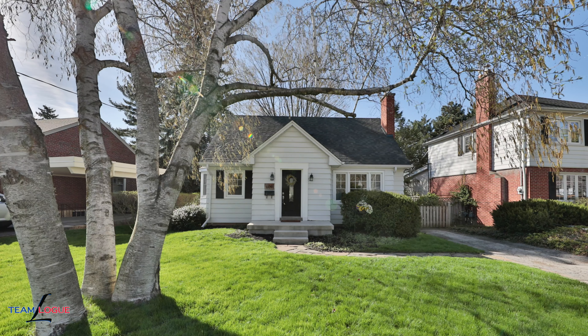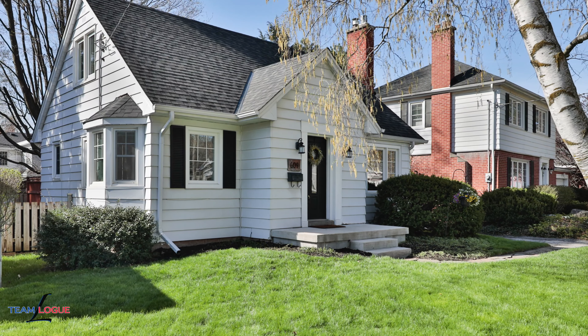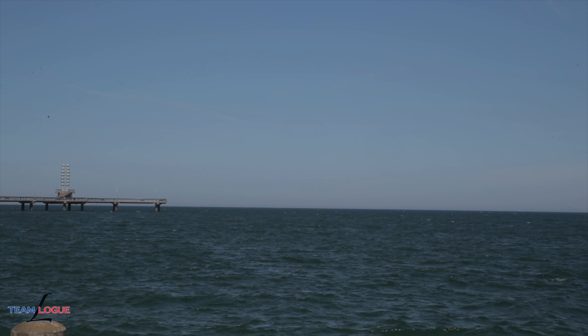We're on this beautiful south end charming street where you're going to find the individual character in each home that you pass by. You're right set downtown with easy access right to the lakeshore. Welcome to 604 Woodland Avenue.